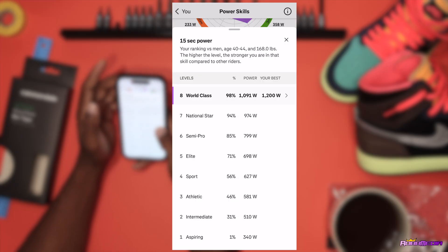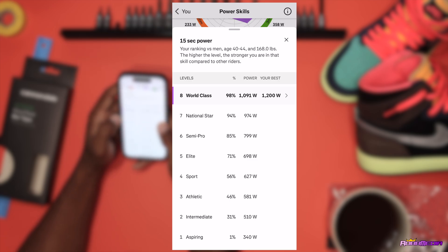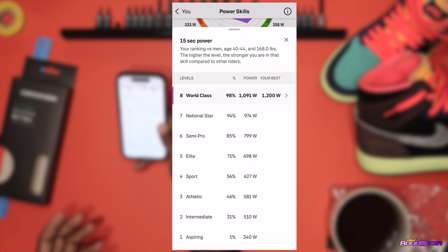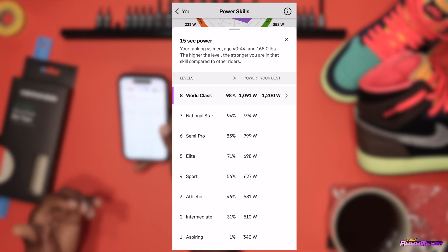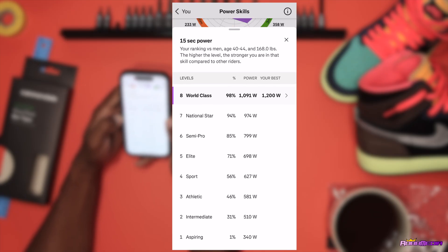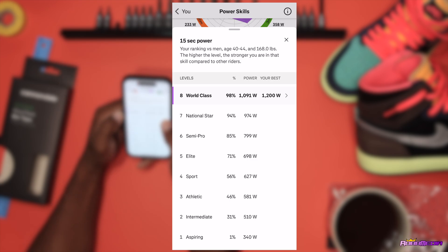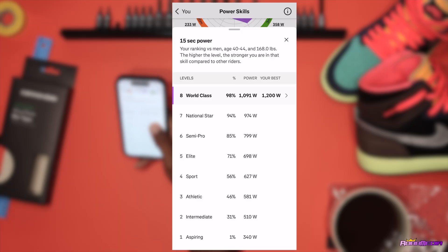Clicking the arrow gives you more information. It's showing my 15-second power ranking from men in my age group — 40 to 44 — and my weight, 168 pounds. The higher the level, the stronger you are in that specific skill. Strava has me ranked as number eight world class, meaning I'm in the top 98 percent. Looking down the chart you've got level seven national star, level six semi-pro, level five elite, and so on, giving a breakdown of percentages and the watts you've been producing.